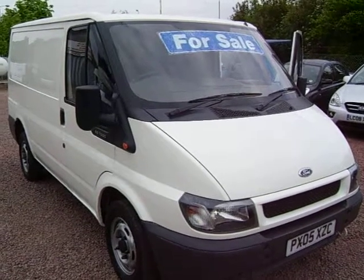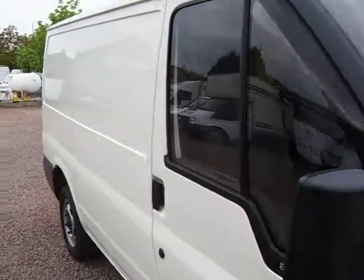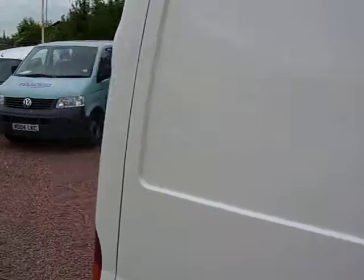This is a 2005, 05-plate Transit 260 short wheelbase. It's a one-owner vehicle with 58,000 miles. It's got a full year's MOT.